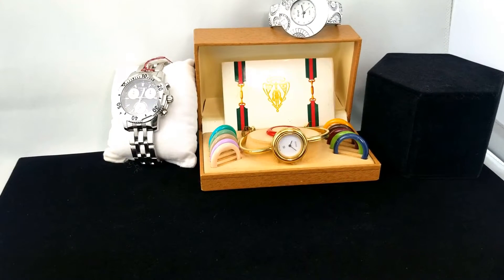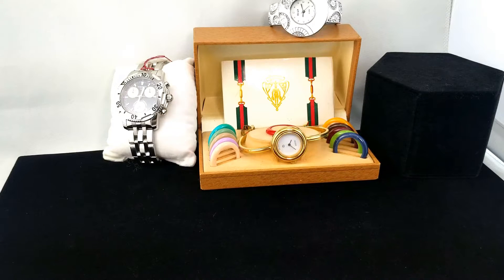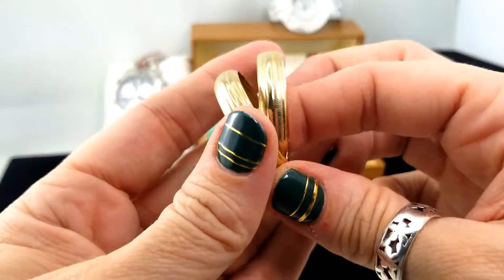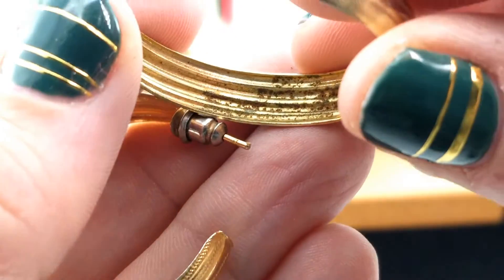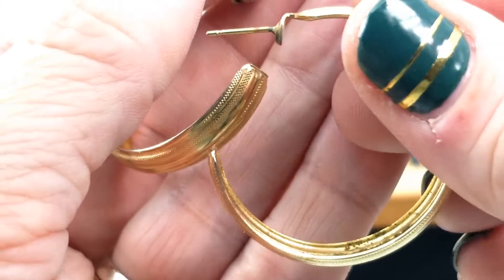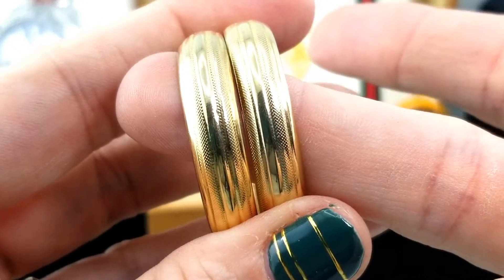Let me dump this bag out. First thing I see is a pair of earrings — a gold pair of hoops with a kind of nice texture on them. I don't suspect anything of quality; you can see it's looking a bit yucky. But what stood out to me is that the post was not gold tone — you can see it is underneath. Still a nice simple pair of hoops.